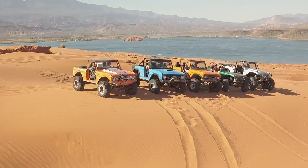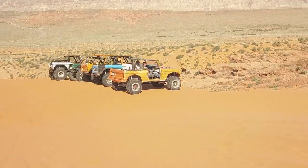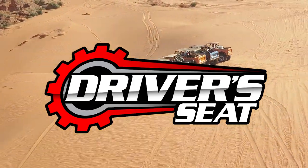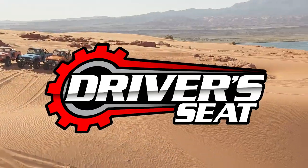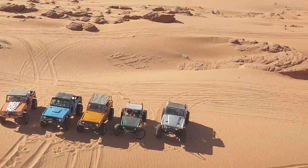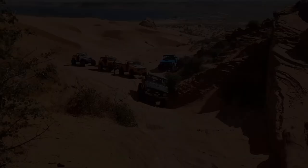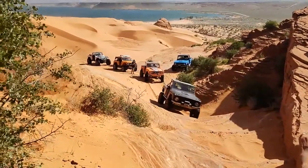Sand Hollow never disappoints with its amazing views and excellent wheeling. I'm your host Rich Klein, here with our special guest Gordon Bailey, owner of Bailey Built, an early Bronco fabrication company. You're watching the hit show Driver's Seat — the show that takes you, the viewer, along for a ride with the biggest names in sports today. We're on Joint Effort at Sand Hollow in Hurricane, Utah.